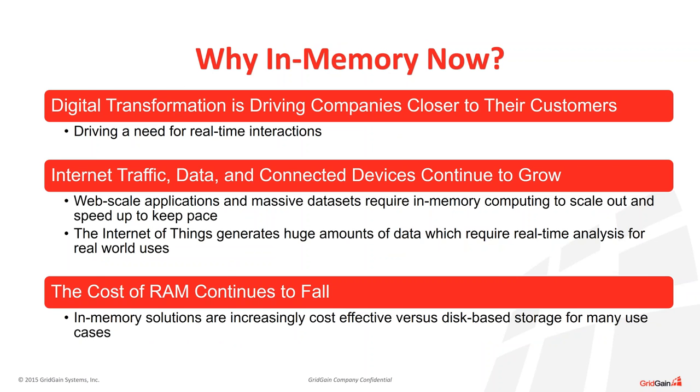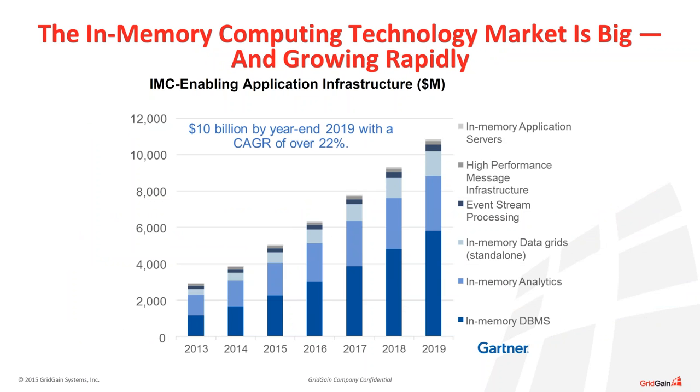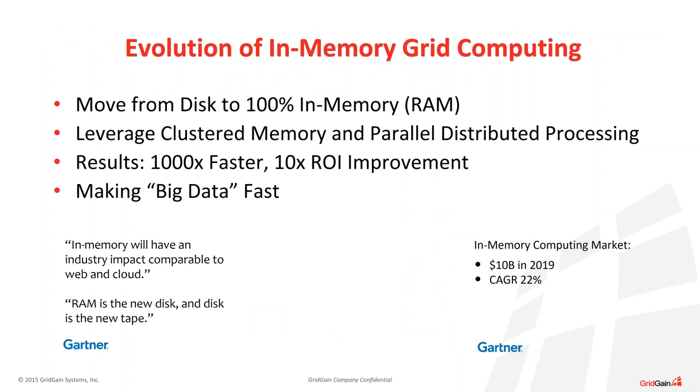The in-memory computing technology market is big and growing rapidly. With FinTech companies looking for the fastest technology available that isn't very expensive but can offer scalability and high performance, in-memory computing is something they're looking at constantly, and this market has been growing very fast. The evolution of in-memory grid computing involves moving from disk to 100% in-memory, leveraging clustered memory and parallel distributed processing for faster results — about 1,000 times faster performance while ROI is improving and spend remains limited.